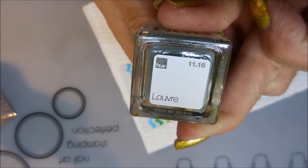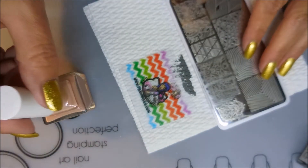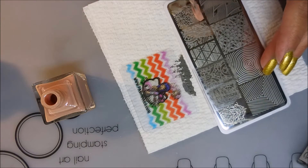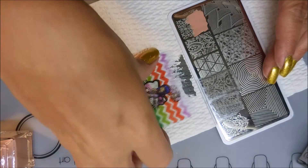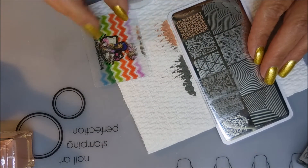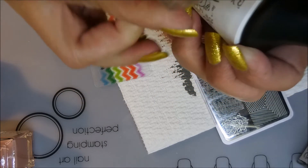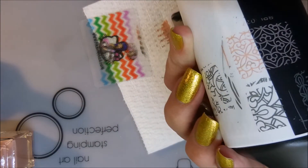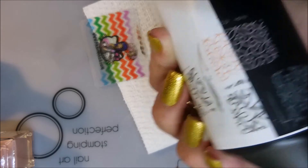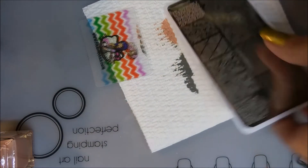Now we're moving on to the light dusty peach. I'm really liking this color — I don't know what it is about it, but I'm liking something. That picked up really good over both the white and the black. I'm liking that! And now for the holo, which is the one I really wanted to see.